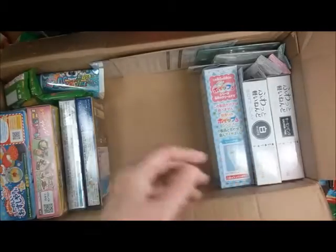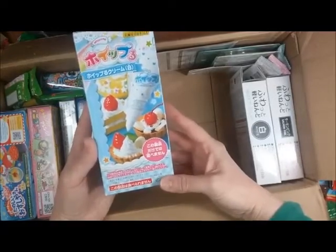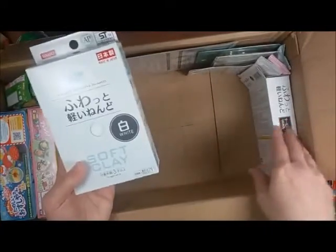I'm not going to take the time to read it on camera, because my video is already getting long. Cool. Soft clay. It's very, very light.